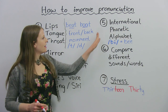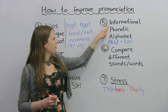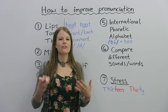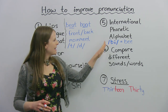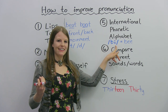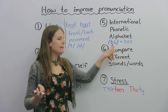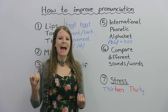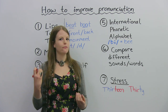Another key idea for improving your pronunciation is number five: learning the International Phonetic Alphabet. Phonetic means about sounds. The International Phonetic Alphabet really means the international sound alphabet. If you've ever looked in your dictionary and seen brackets beside the word, that is the International Phonetic Alphabet. It's showing you not how the word is spelled, but how to pronounce the word. This alphabet will teach you how to pronounce a sound or a word, so it's very, very useful to learn.